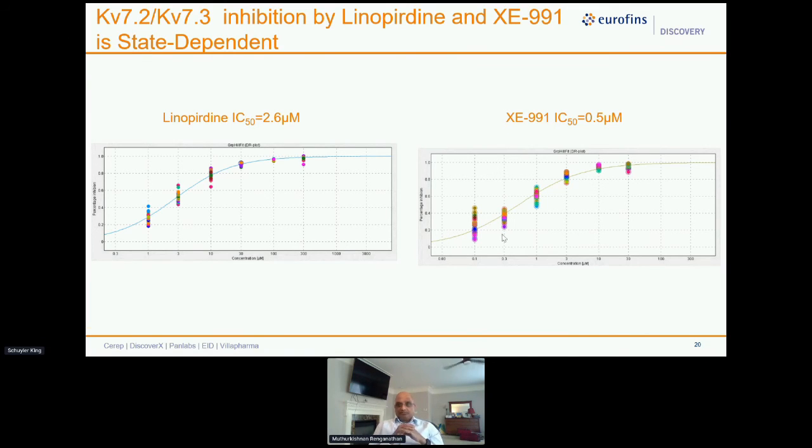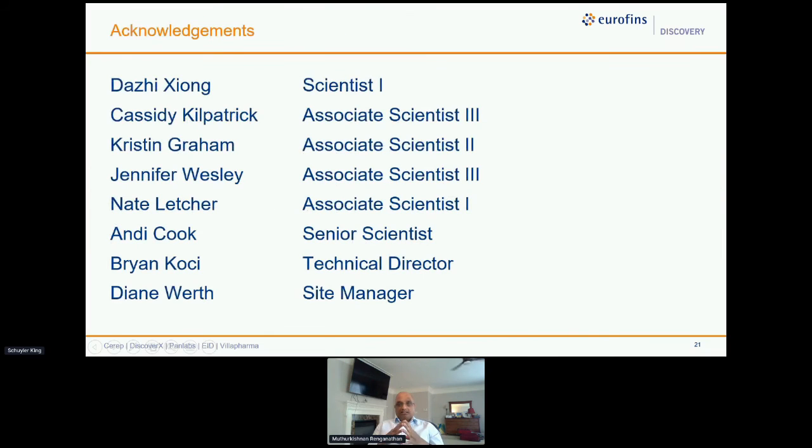I'd like to acknowledge our team here in Saint Charles. Daz Zhang collected all the data. Cassidy Kilpak is the expert in our group on QUBE. Christian Graham and Nida are our cell-culture specialists. Jennifer Wesley and Andy Cook have been with us for more than 10–12 years. Brian Cossey is our technical director and Dan Watts is our site manager. Finally, I want to thank Sophion for inviting me to present this talk.